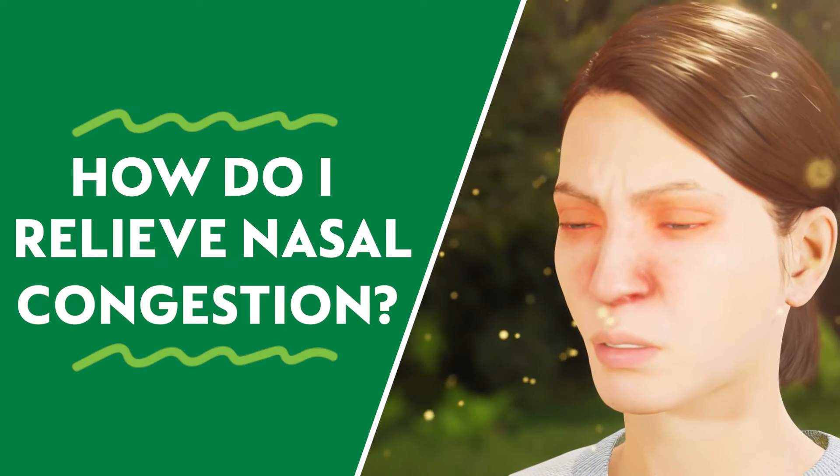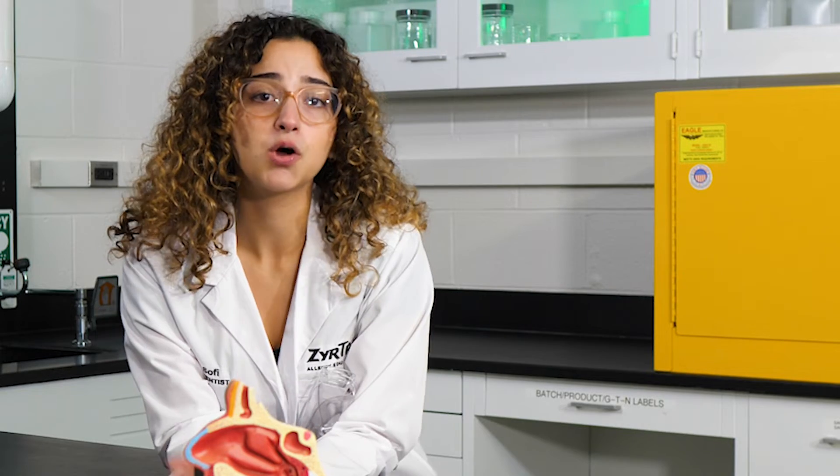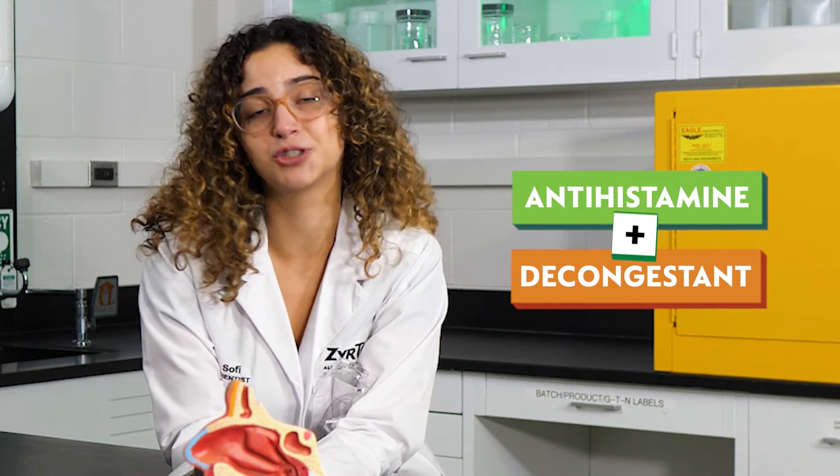Common antihistamines that treat watery eyes, runny nose, and sneezing don't specifically treat congestion. What you want to look for is an antihistamine plus decongestant for two-in-one relief.